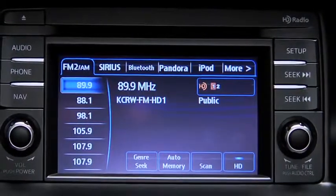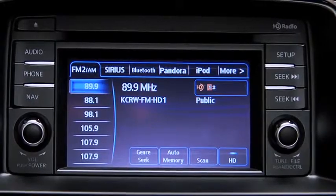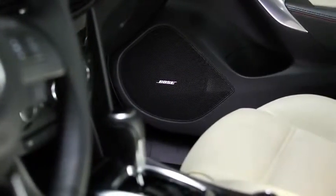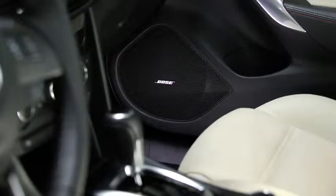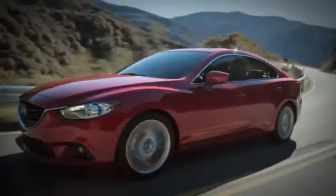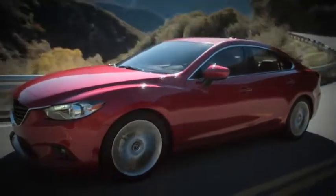Whether from your phone, CD player, Pandora internet radio app, or HD radio, the Bose surround sound system delivers crisp, powerful audio through 11 speakers. It even adjusts the volume to your cruising speed and helps to block out unwanted ambient noise.